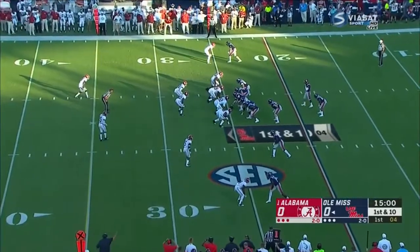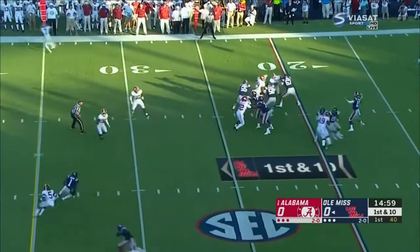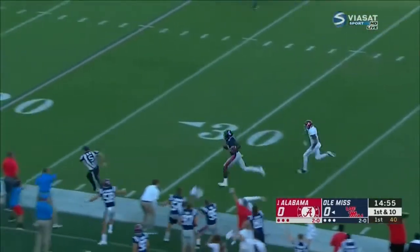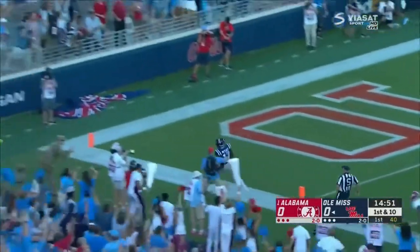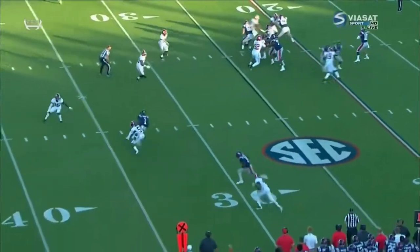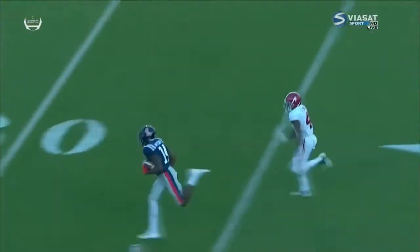Ta'amu, the senior from right near Pearl Harbor, looking to throw on the first play. Wants to go deep. There's a receiver open right out of the gate — a touchdown. Jordan Ta'amu has a tremendous touch on the deep ball. Maximum protection and a beautiful throw to start.